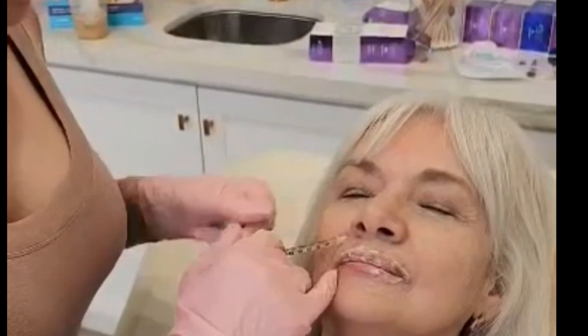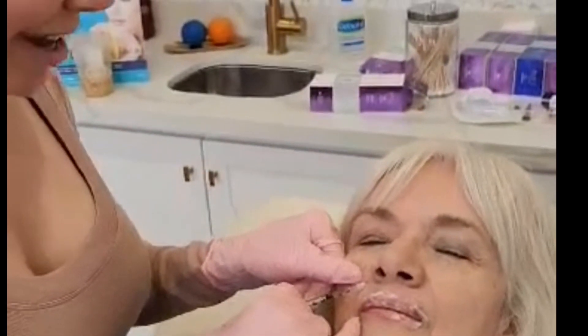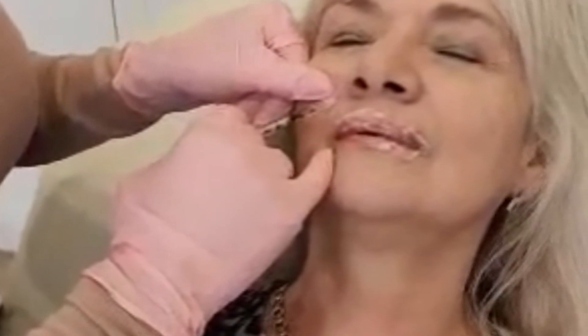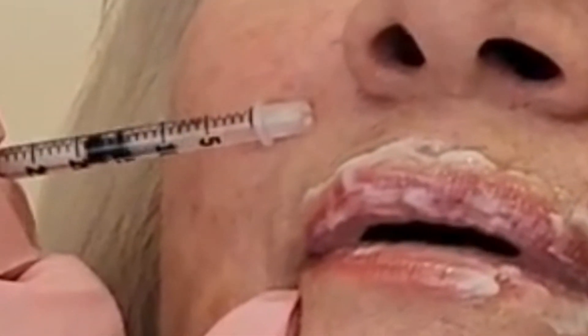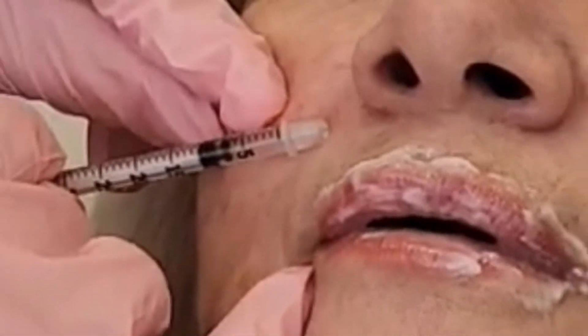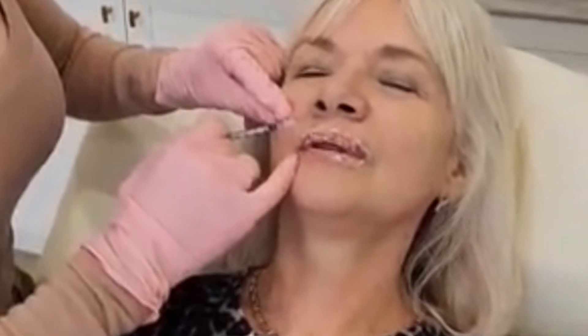She has recently started to put in a little bit of filler just down the sides of my nose. She freezes the lips so I don't get a lot of pain in any of these areas.